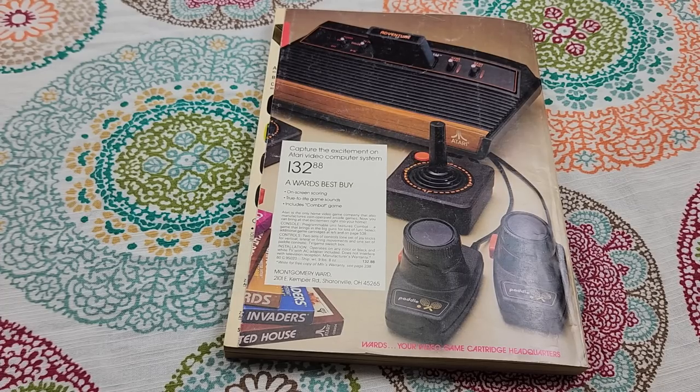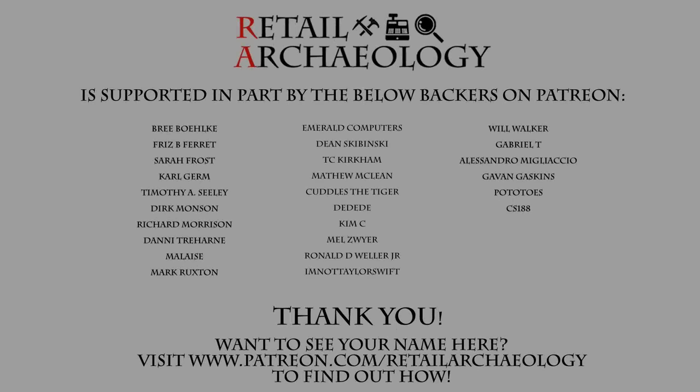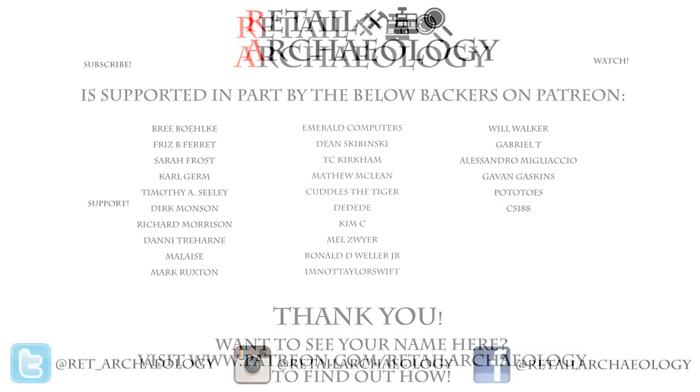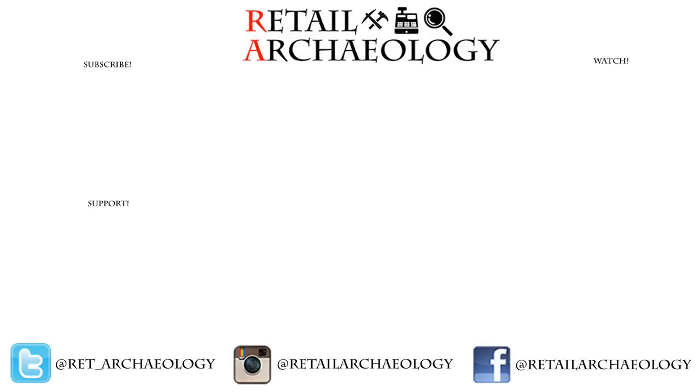As always, everyone, thanks for watching. Want to see your name here? Head on over to patreon.com/retailarchaeology to find out how you can help support the channel. Thanks for checking out my look at Montgomery Ward. If you enjoyed it, please hit those like and subscribe buttons and follow the social media links — that's the best way to keep up with what's going on with the channel.